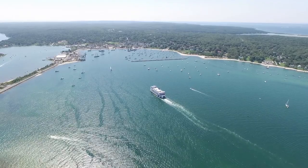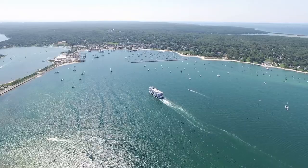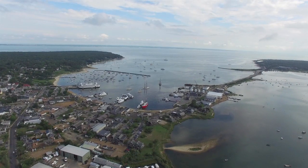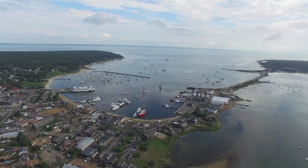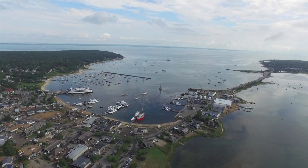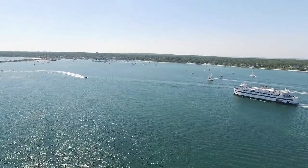It is the first town that most people experience when they arrive on Martha's Vineyard. With its large North Shore Harbor anchored by a lighthouse on both its eastern and western shores, Vineyard Haven is the welcoming beacon to the island as people come and go on the ferries.